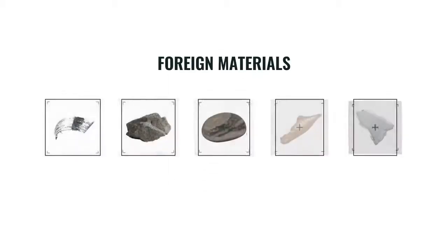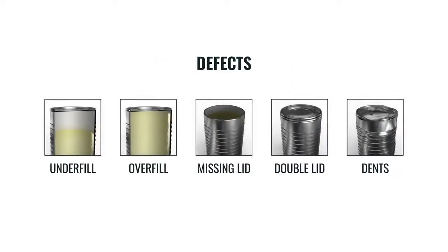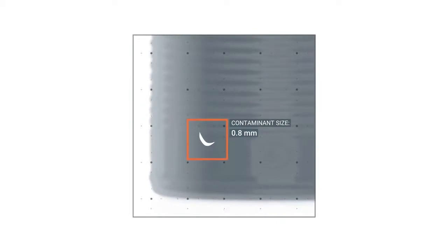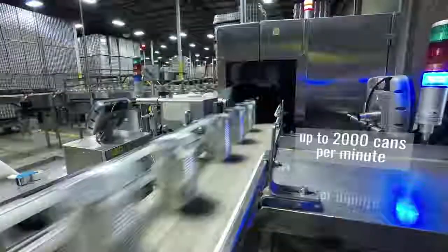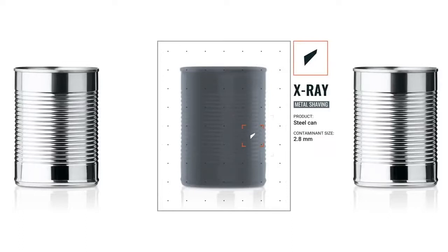Using advanced imaging technology, Pico Inspects is able to inspect for a variety of foreign materials and defects in can and glass jar applications, even something as small as 0.8 millimeters. One of the challenges of a canning application is the high speeds that cans run at. In a can product, we're taking an x-ray image and automatically identifying any defects in that can.